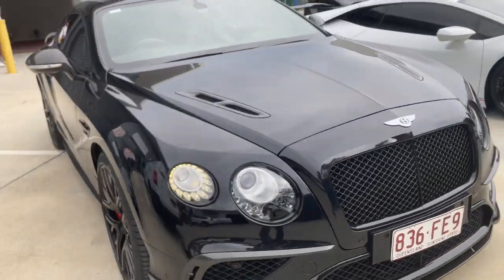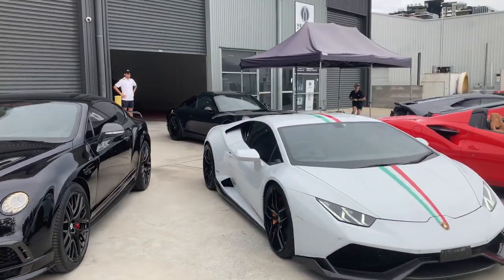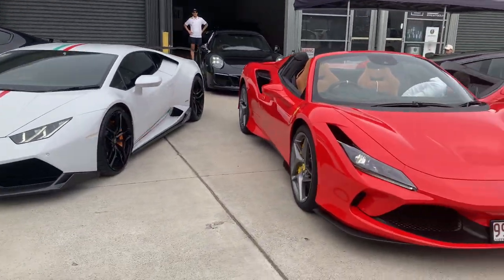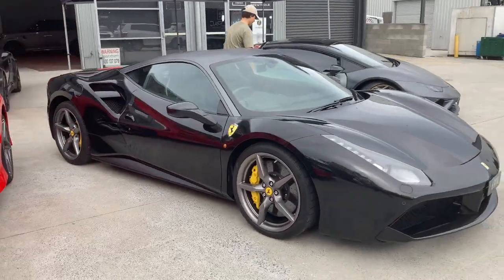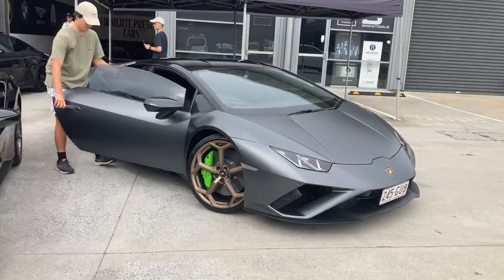Let's do a full walk around for you guys. We've got the Continental GT Super Sports, at the back we've got the 911, up front the Huracan LP610-4, then the F8 Tributo, the 488 GTB, and finally the Huracan Evo.